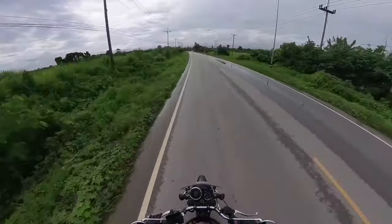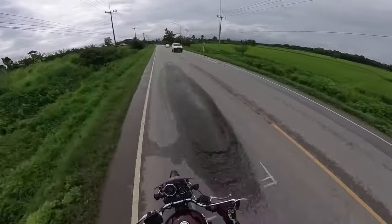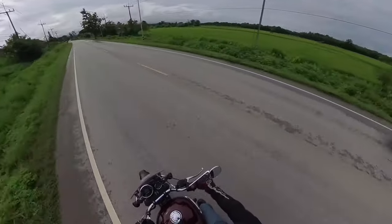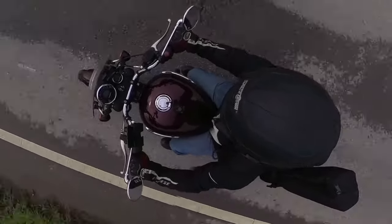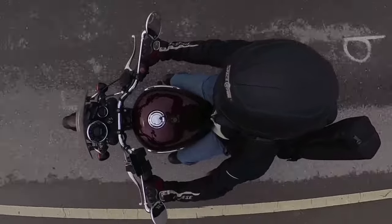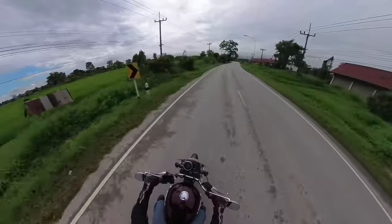The seat and riding position is very comfortable — a three-hour journey is no problem at all. The service costs are cheap, and after 20,000 kilometres I'm still on the original tyres, chain and sprockets. I do, however, garage the bike and clean and lubricate it often, which I think has helped.